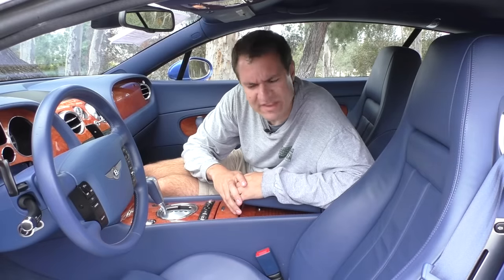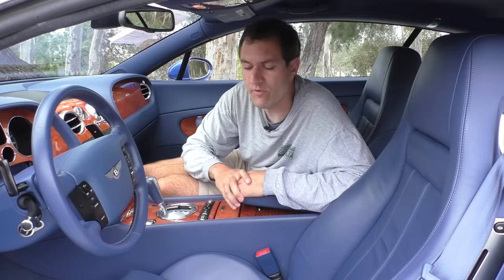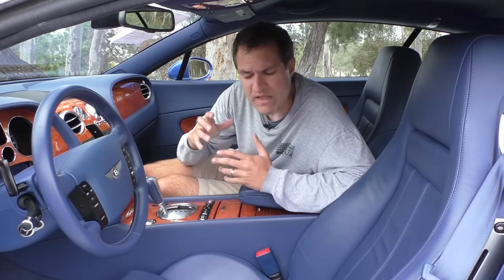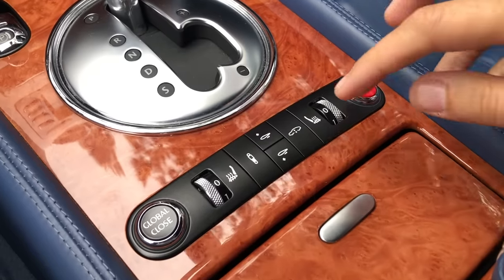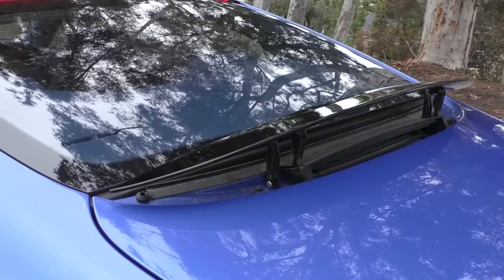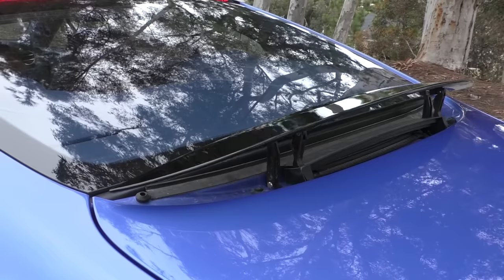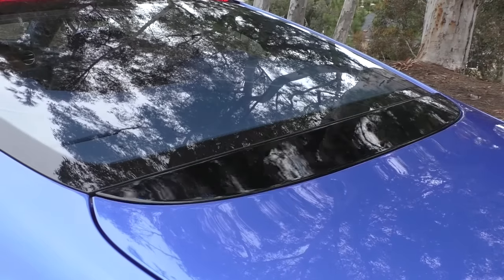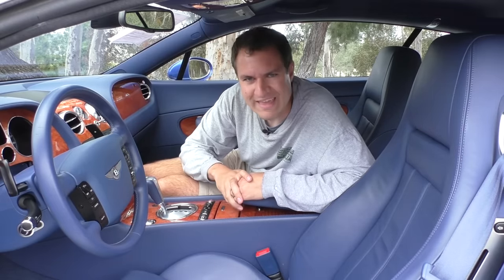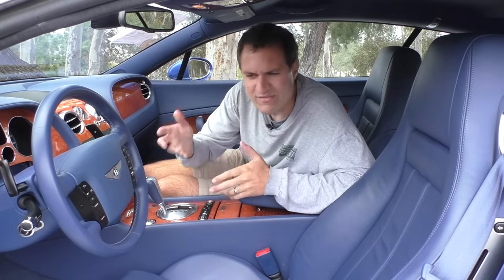Moving on to other interesting interior items, I'll start with the spoiler control. This must have been one of the first electronically adjustable spoilers you could control with a little button, and it operates a little strangely. If you push the button to raise the spoiler, it goes up and back — pretty standard. But if you push the button to lower it, it doesn't just whirr down; instead, it goes down in steps. You have to hold the button and watch the spoiler go down in each individual step until it's flush with the trunk.